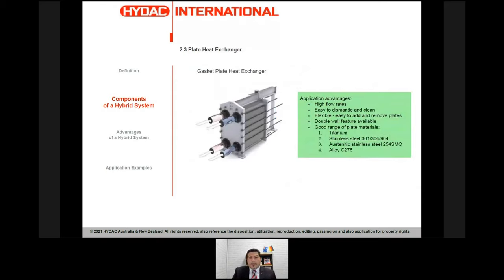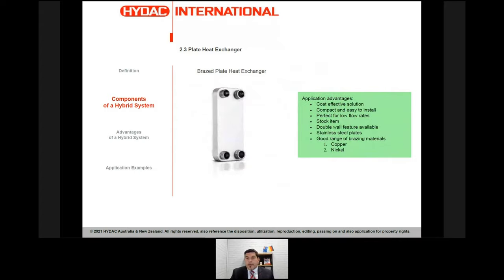The next component is the gasket plate exchanger. We use the gasket type when the job is large or when the fluid to be cooled is aggressive — because you can literally clean it, change the gaskets, and it's available in materials like titanium and stainless steel. The brazed plate exchanger is more cost-effective and compact compared to the gasket type, and it's a stock item in Australia so easily available. Both offer a double-wall feature, which is ideal when you really don't want to mix the two fluids. There's also a dedicated webinar specifically on brazed plate exchangers if you want more in-depth information.